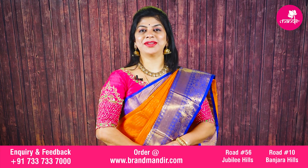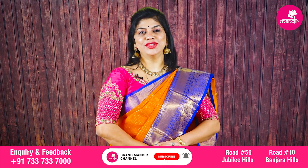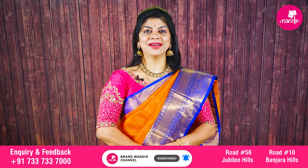Hello everyone, welcome to Brand Bandai YouTube channel. Hope you all are doing fine and healthy. Today I am going to showcase beautiful Kupudum sarees. Let's see the sarees.